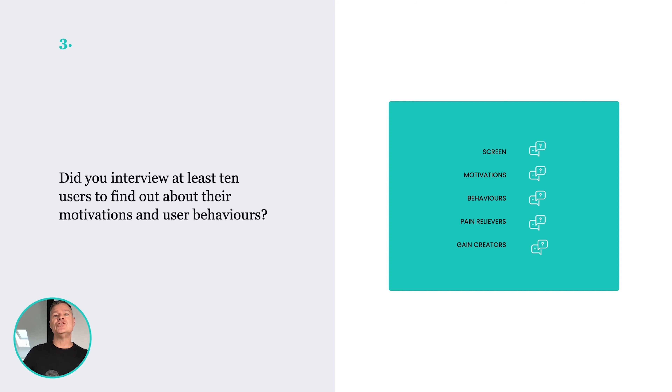The next one: did you do one-on-one interviews with at least 10 of your customers? This is a bit different from surveys. In these interviews, you should really be looking to understand their behaviors, their motivations, and how your solution fits into them. If you haven't done 10 user interviews prior to coding, you're wasting your time with your development.